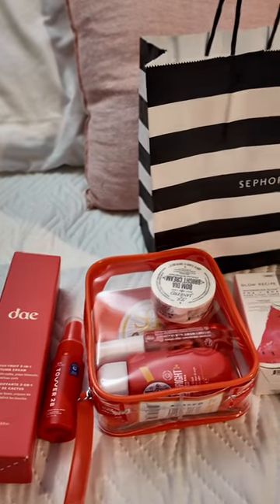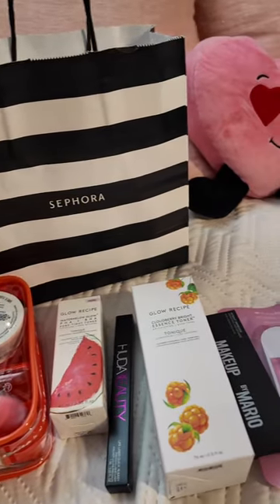I actually went over budget by like $11, but in the end our combined total was $200, so I guess that was a win.